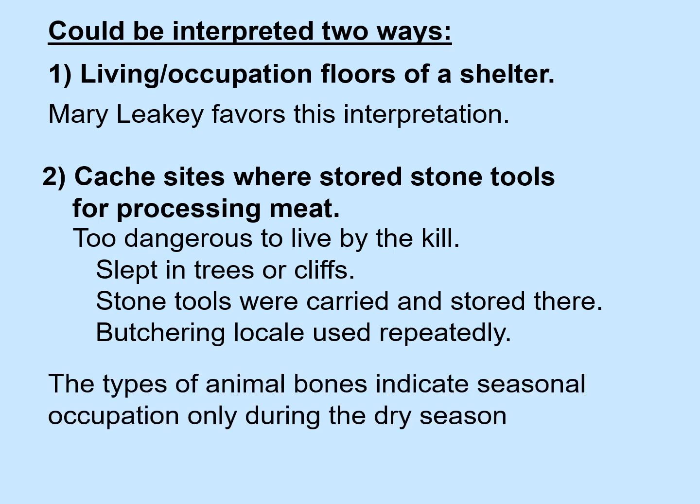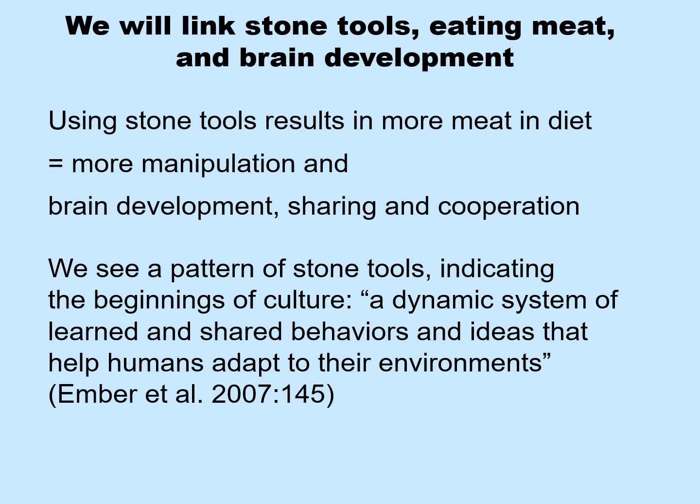The types of animal bones found indicate seasonal occupation only during the dry season. Eventually, we will link stone tools, eating meat, and brain development. Using stone tools results in more meat in the diet, also more manipulation, both of which may contribute to brain development and may be associated with sharing and cooperation. In other words, we are seeing the beginnings of culture.